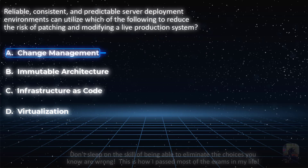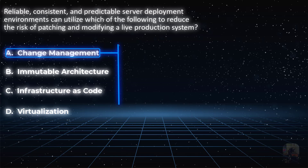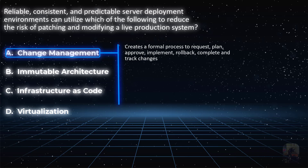Let's look at choice A. Does change management reduce the risk of patching and modifications to a live system? The definition of change management is that it is needed in environments with constant changes, because the reason for change management is to reduce the risk of errors and mistakes from system changes. Though change management does an excellent job of proper planning, approval, execution, and if necessary a rollback of changes, it does not prevent the need for constant scheduled maintenance to the same system.